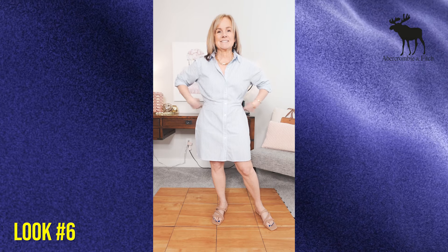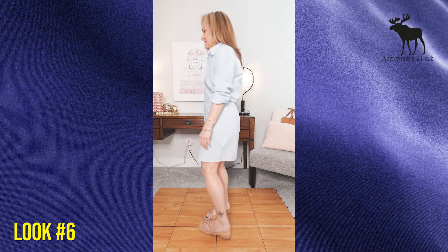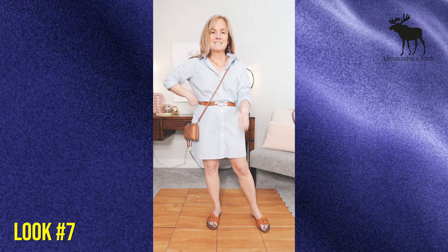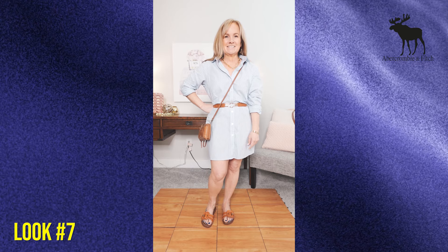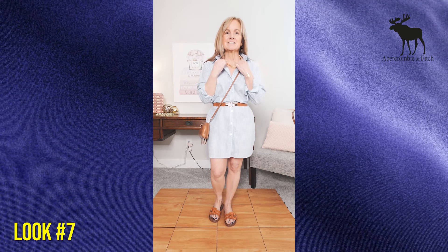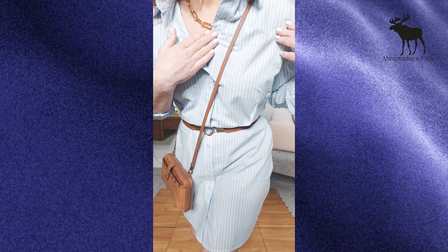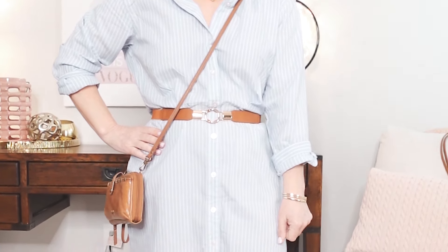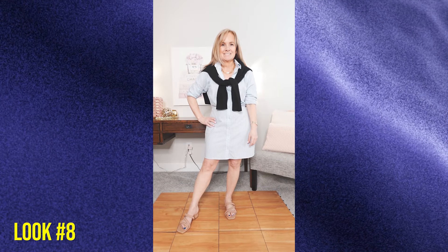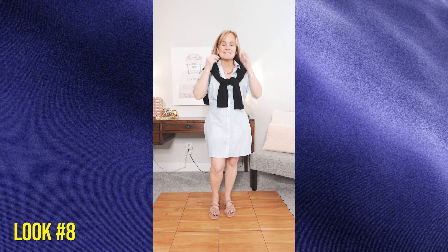The next dress is also from Abercrombie — the Relaxed Shirt Dress in a very pale light blue and white stripe. It's cute on its own, but I prefer it with a belt. I added a simple Amazon belt, a crossbody bag, and the same Sam Edelman sandals. It's such a cute, comfortable dress — I absolutely love it. It comes in one other stripe version and is a cotton-polyester blend; I'm wearing a petite medium. In another look I just added a sweater over the shoulders, which I think is so cute and easy.